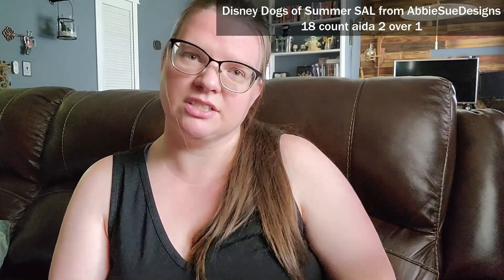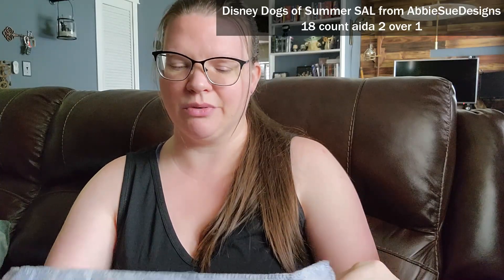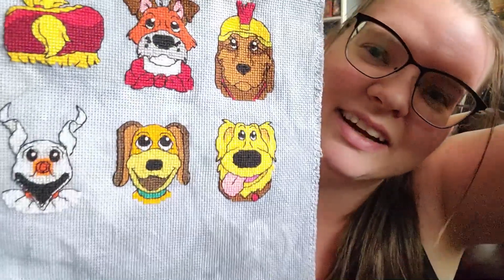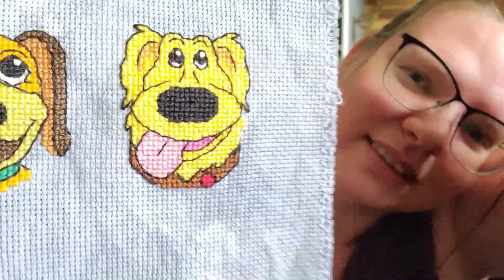On my Disney Dogs of Summer SAL — which was free when it first came out but is now for sale on Etsy at Abby Sue Designs — she also has the Disney Cats of Disney Autumn SAL if you want that one. I got 723 stitches in to do Doug and he's pretty cute with his little outfit. Five dogs left and I'm going to try to keep up with one dog a week, though I'm not sure if I'll manage with all the other SALs.